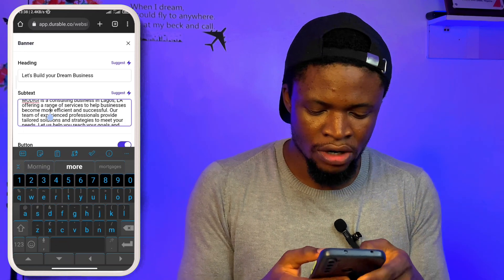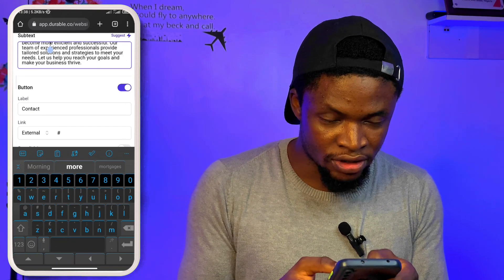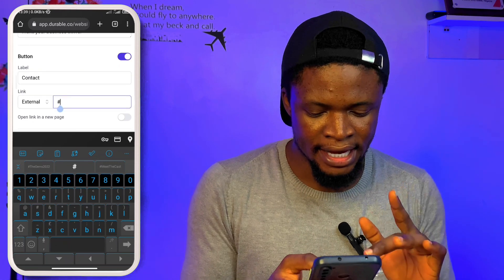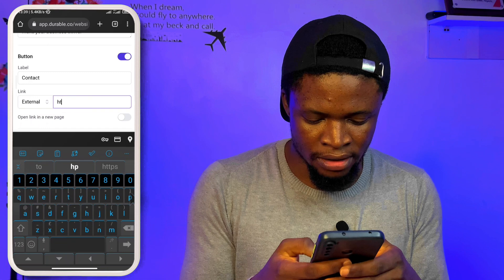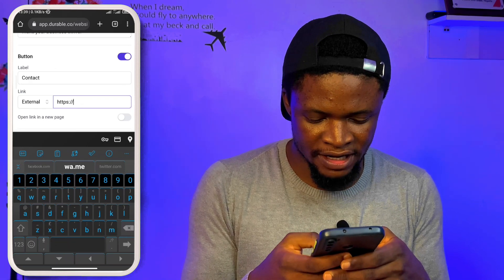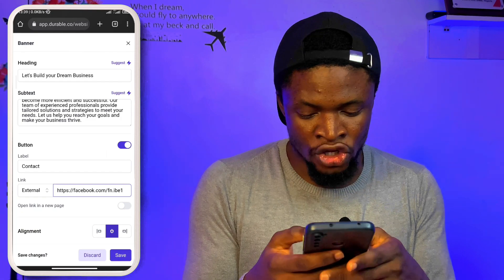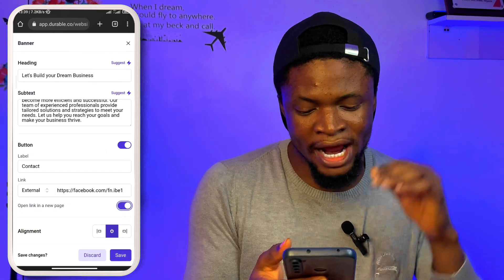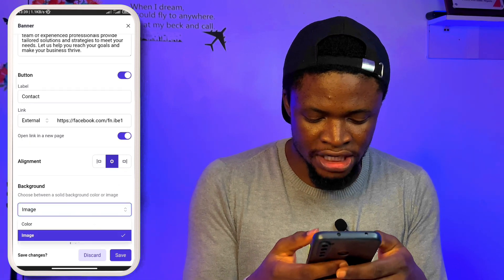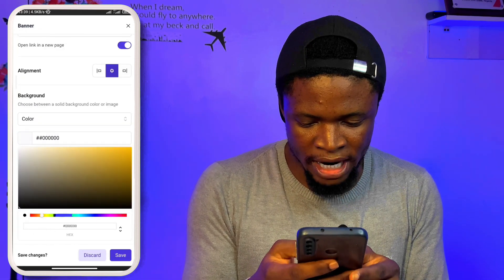I can write a quick introduction for my company. For the button, you can see 'Contacts' — if there's any link you want to add, you can do that. Over here is the external link field, so I might change this link to probably my Facebook profile. It also has an option to open the link in a new page — it's better to turn that on so that when they select contact, it goes to a new page. Then there's alignment and background settings.